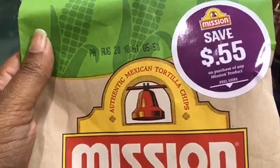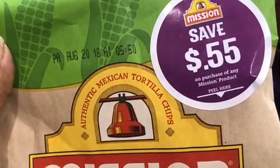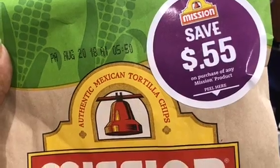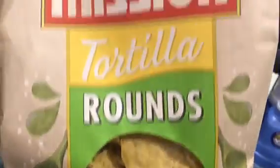This product is on sale two for four, so it's going to be two dollars a bag. This particular one has a peeling on it, so it's like $10.10 — the final cost will be 90 cents. They had the strips and the rounds; I've decided to get the rounds because it looks like a large chip.